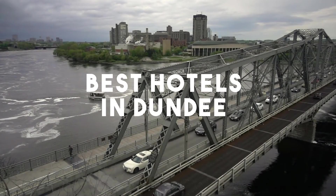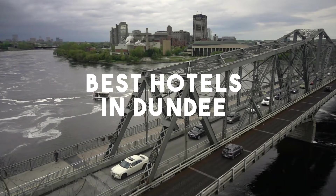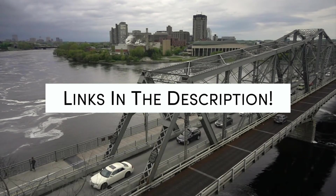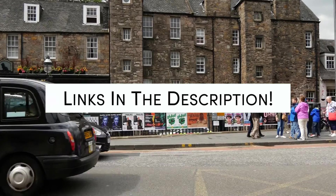In this video, we will take a look at the 5 best hotels in Dundee. Whether you're traveling with your family, as a couple, for a business trip, or looking for something budget-friendly, we got you covered. Links to all of the hotels we mentioned in this video will be listed in the description below. Let's get started.